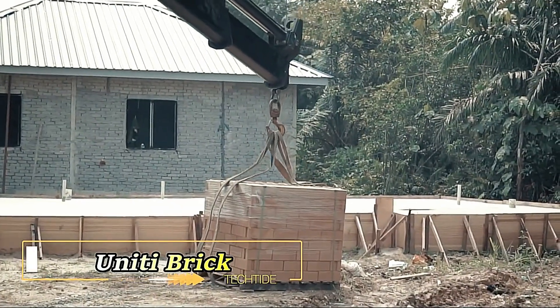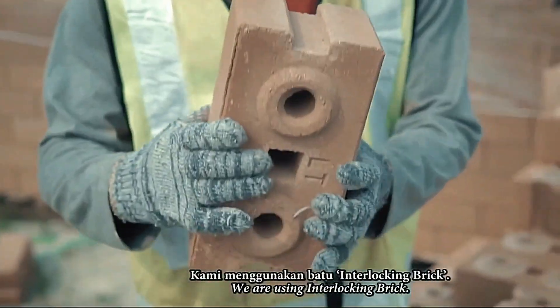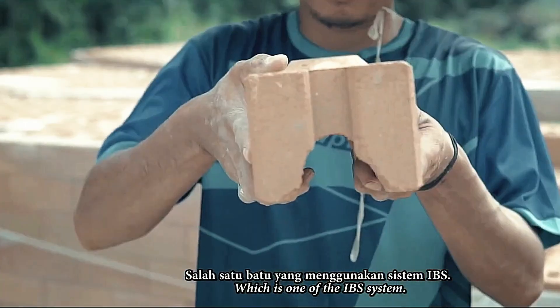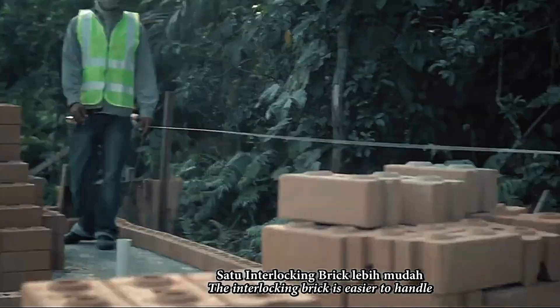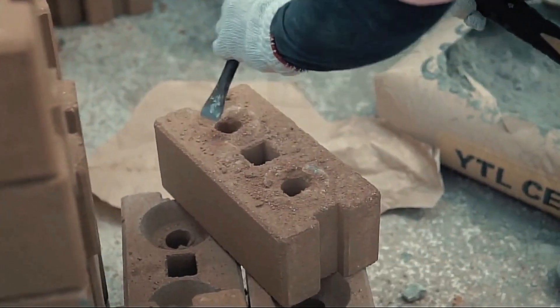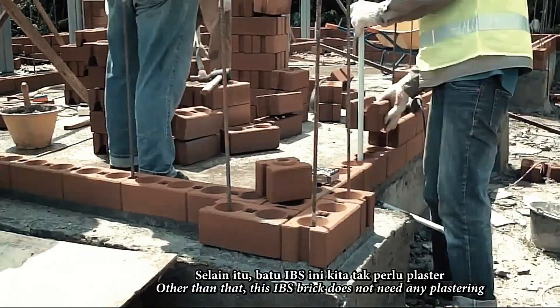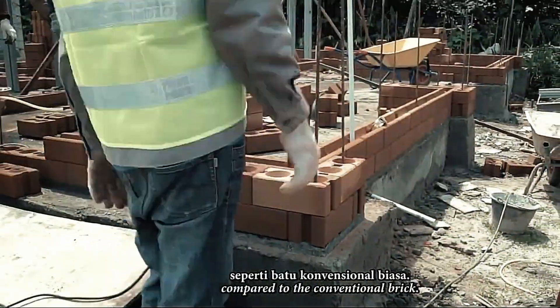Unity Brick is a revolutionary approach to traditional brick construction. Composed of just two percent water, 12 percent cement, 29 percent sand, and 57 percent soil, this innovative blend eliminates the need for kiln firing, significantly reducing production costs. Utilizing a powerful press, Unity Brick is formed, resulting in a product that boasts a 30 percent cost saving.